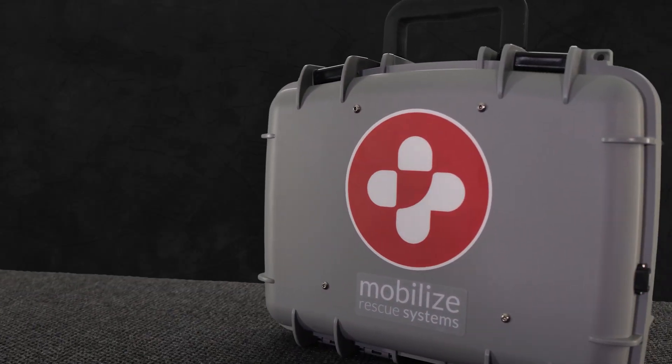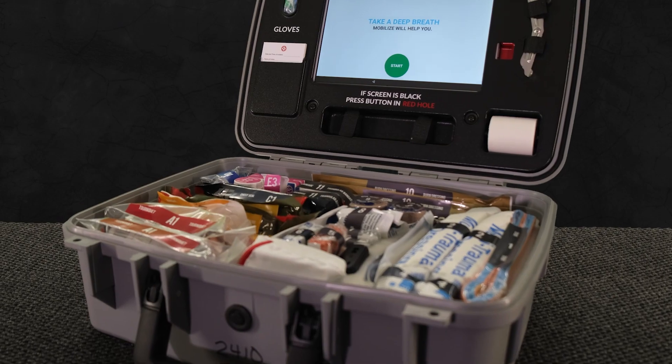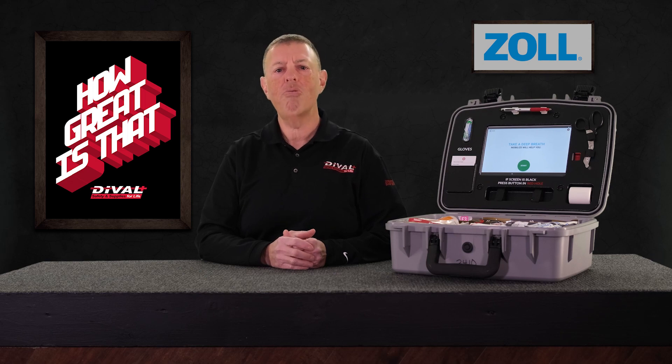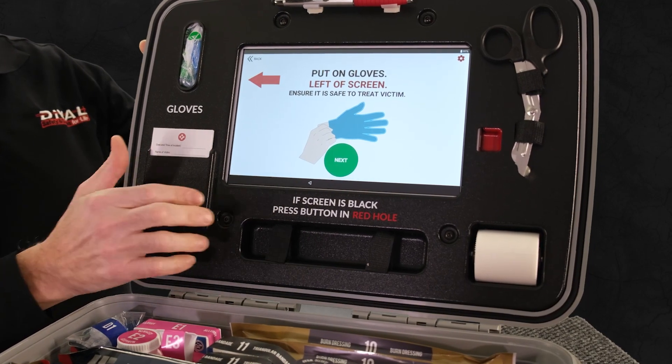And that's the logic behind this comprehensive mobilized rescue system from Zoll. Zoll's suite of mobilized rescue systems provides an interactive solution designed to help untrained bystanders assess, manage, and monitor a spectrum of medical emergencies. Users are guided through the protocols and best practices designed by leading organizations from the medical field. The Mobilize Rescue app, installed on the tablet, supports you with real-time, interactive instructions on how to use the equipment to manage care while EMS is on the way.